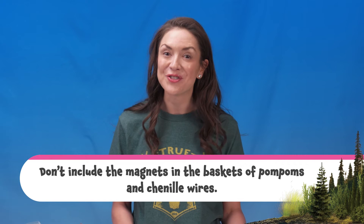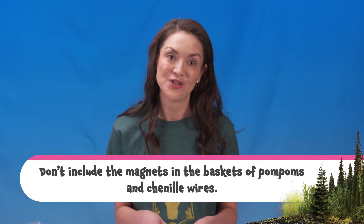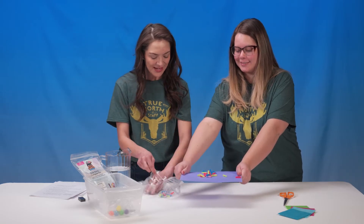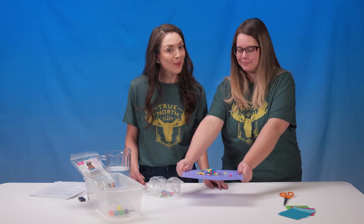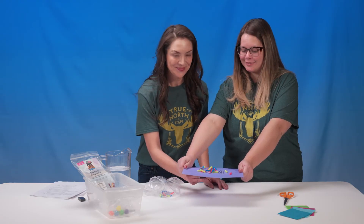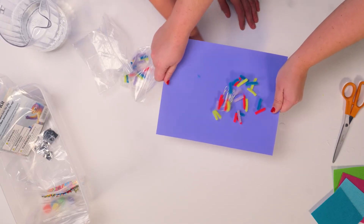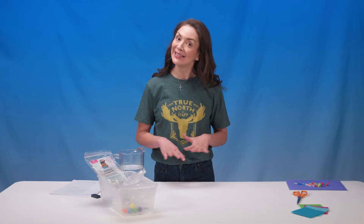Here's a tip: don't include the magnets in the baskets of pom-poms and chenille wires. The magnets will stick to things, revealing the results before kids have a chance to hypothesize. Kids get to experiment some more. I'm going to spread out on this paper the things that were magnetized. What would happen if we placed a magnet under the paper? Ah, that is so fun. You saw how magnets attract metal, but not all metal.